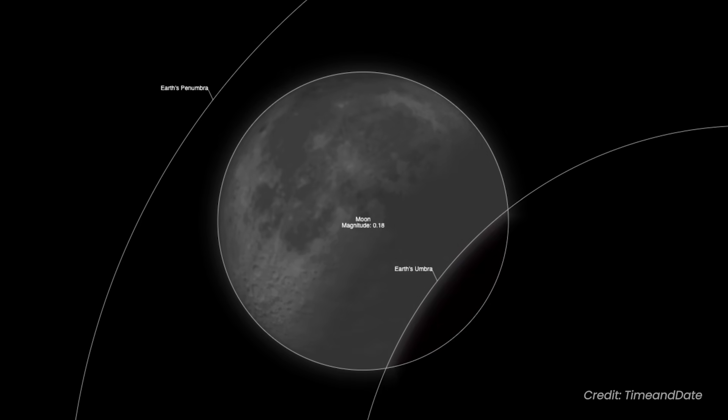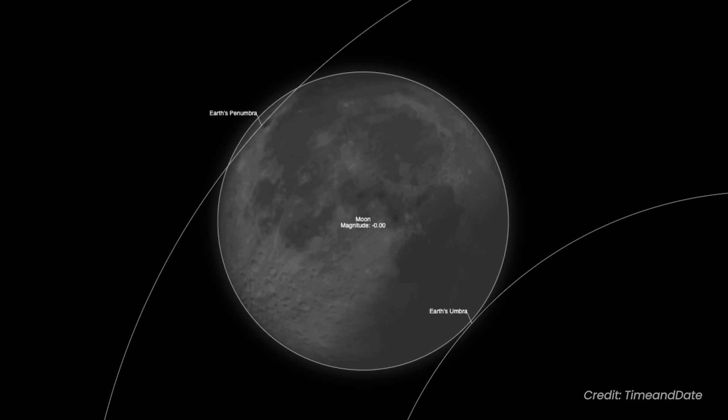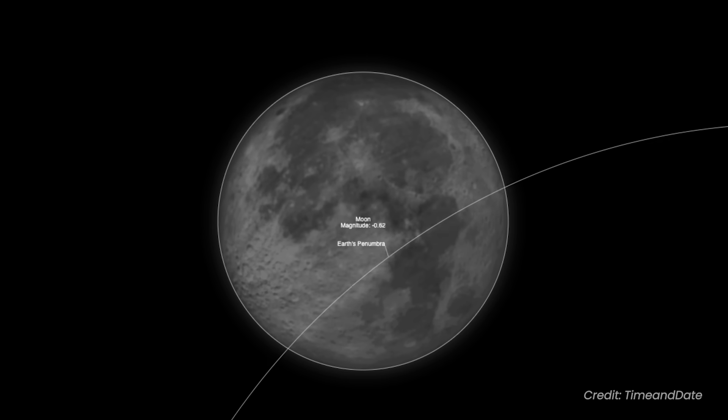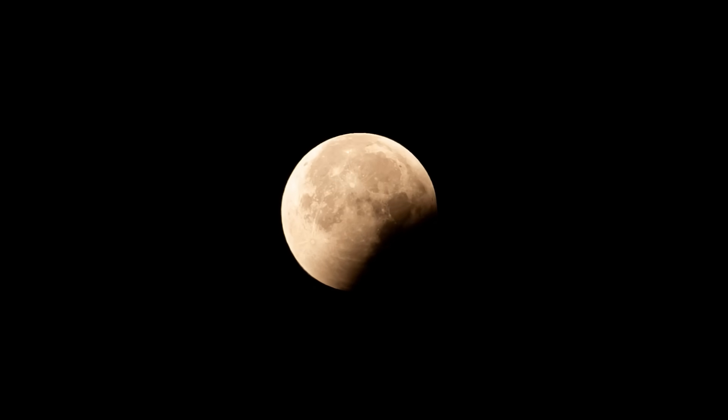The partial eclipse will conclude at 1956 UTC, leaving the moon fully within Earth's penumbra shadow once again. However, just like at the beginning, this dimming is subtle. Finally, the eclipse will end entirely at 2055 UTC, bringing this spectacular celestial show to a close.